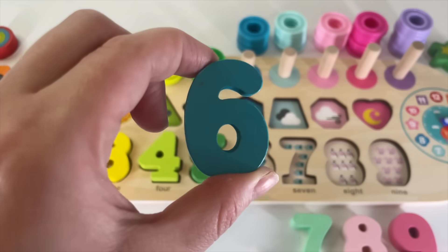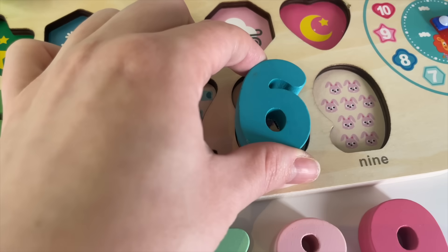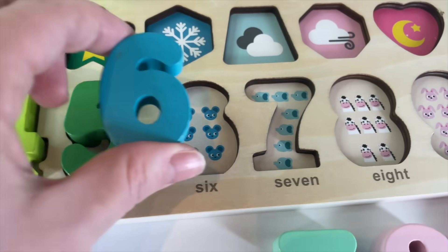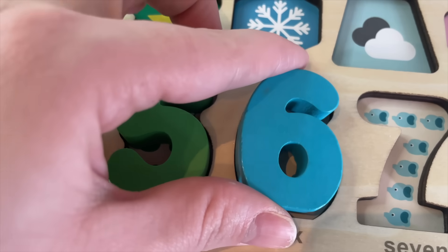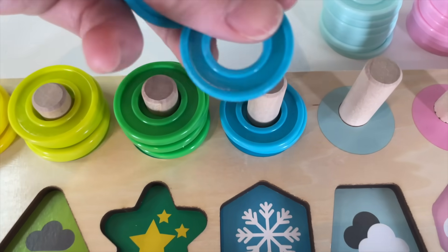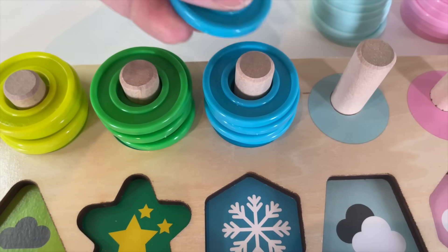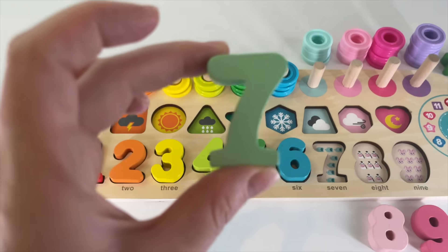Number 6. Where should I put it? Here? And here? 6 monkeys. Let's put it in. 1 blue circle. 2, 3, 4, 5. And 6.